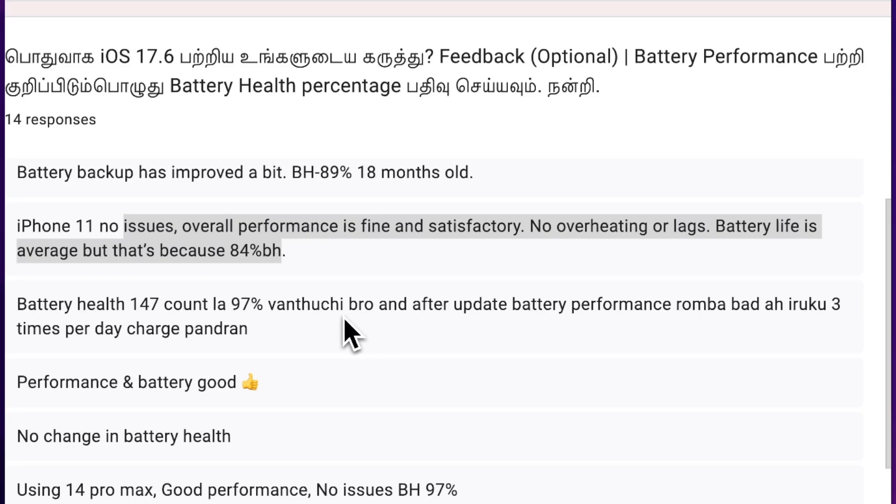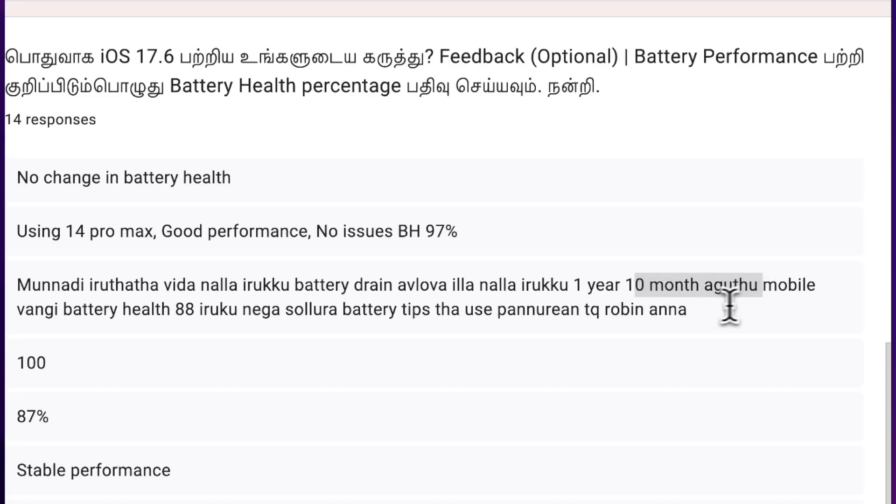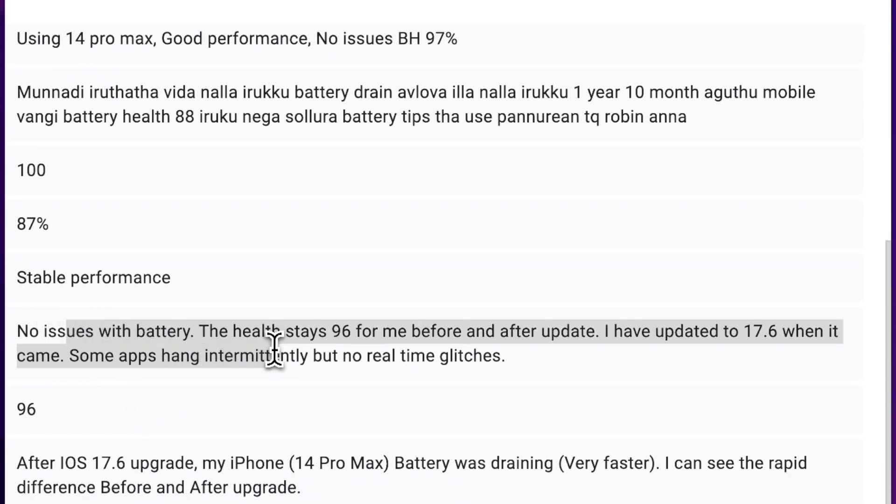From the user comments, you can see that with the iPhone 11 and iPhone 15 Pro Max, some users mentioned they are not experiencing any issue — overall performance is good with no battery drain. One user mentioned in Tamil that the battery drain problem has been fixed with the latest iOS 17.6 update for him. At one year and ten months, his battery health is at 88%, and he is following the tips I have suggested.